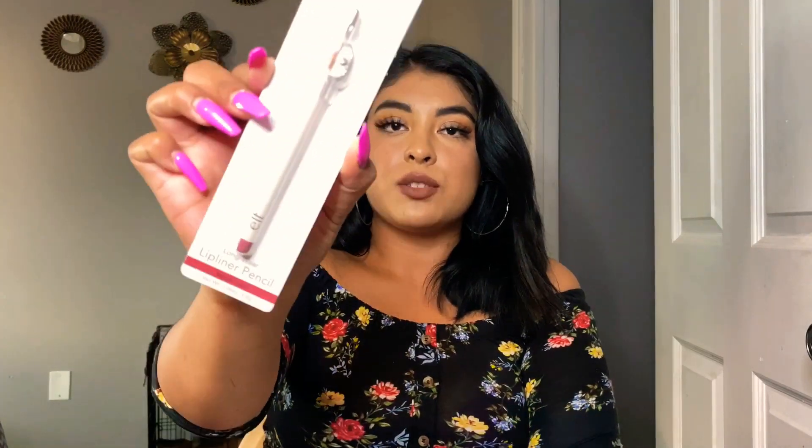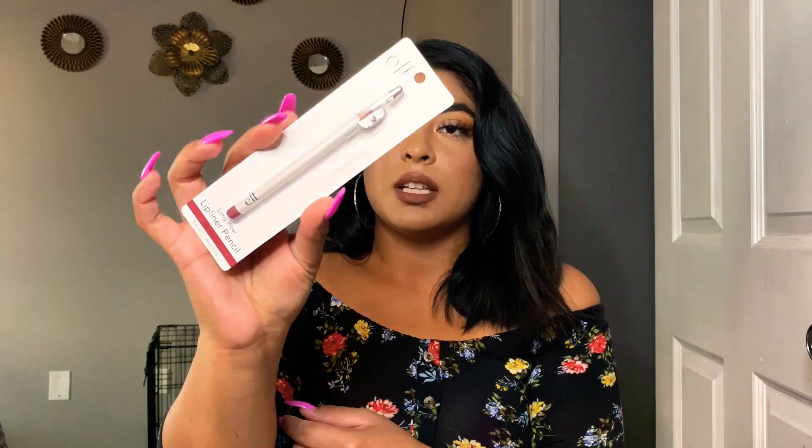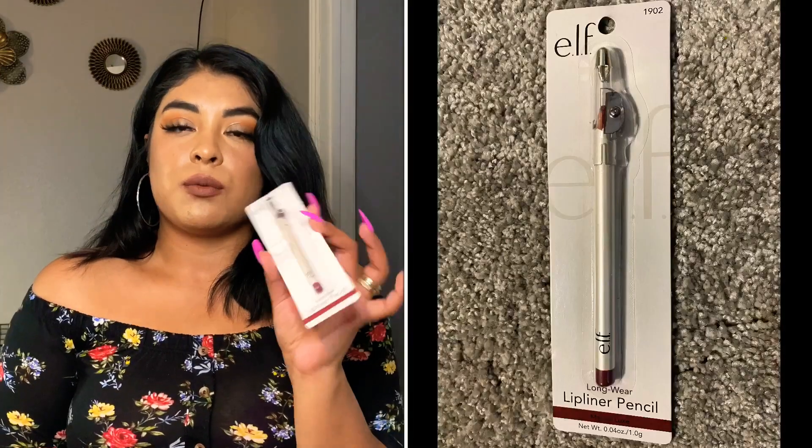Next, this is also by ELF — it's a lip liner pencil. It also has a little sharpener. I just thought it was a stunning color and I love the shade. I think it's going to look beautiful on the lips. It says it's a long-wear lip liner pencil, so we'll put that to the test.